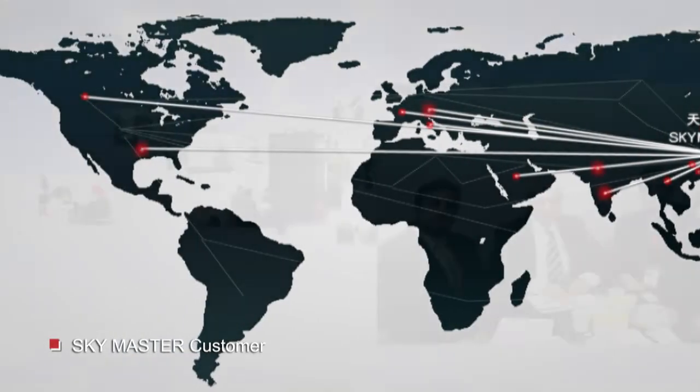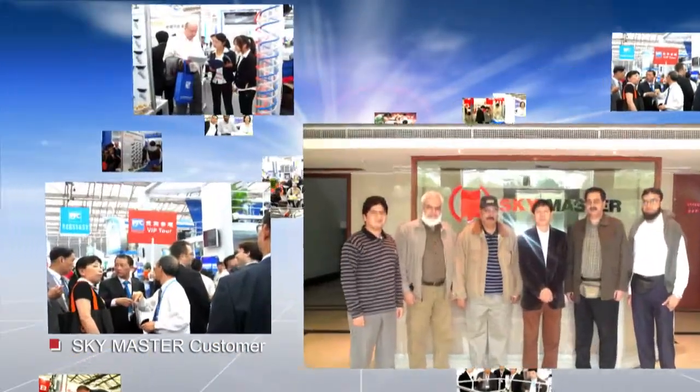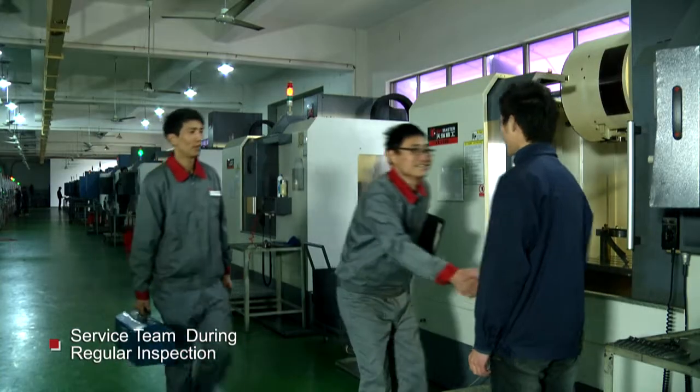Our national and international sales offices and sales representatives, combined with our service team, ensure fast and effective service and professional training.